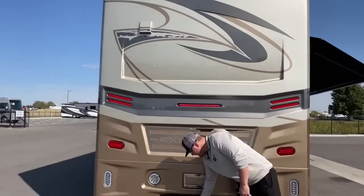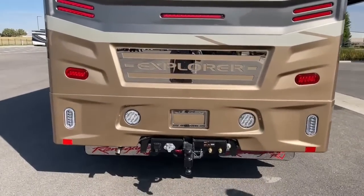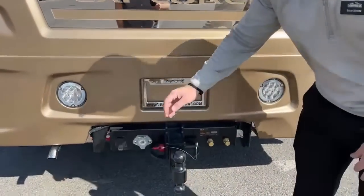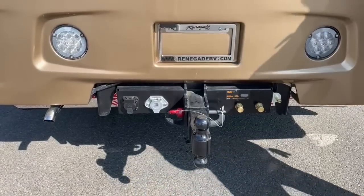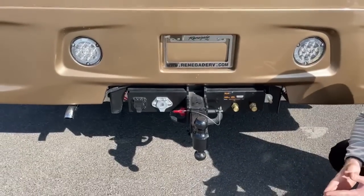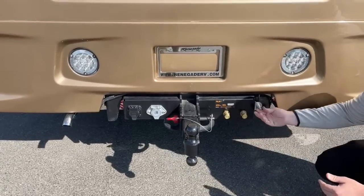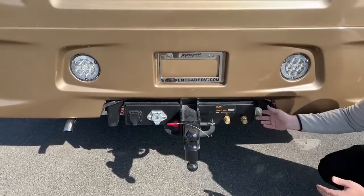Down below we've got a 3-inch receiver with a 20,000-pound towing capacity. The ball that comes from Renegade has both a two-and-five-sixteenths and a two-inch ball, just depending on which side you put in. Over here we've got airlines — if you're towing a trailer with air brakes, this is where you hook up those airlines. We also added an Air Force One braking system for the tow vehicle for the customer picking it up tomorrow.